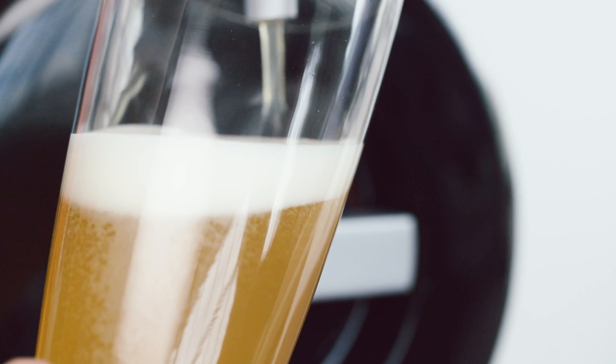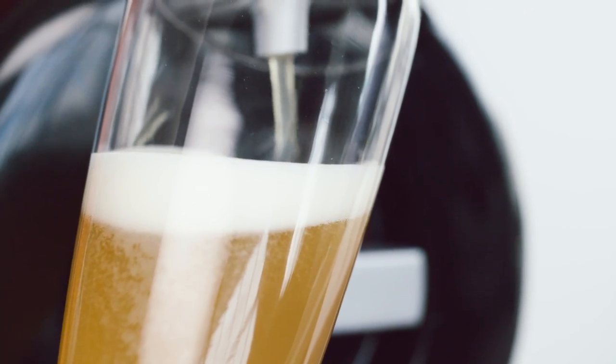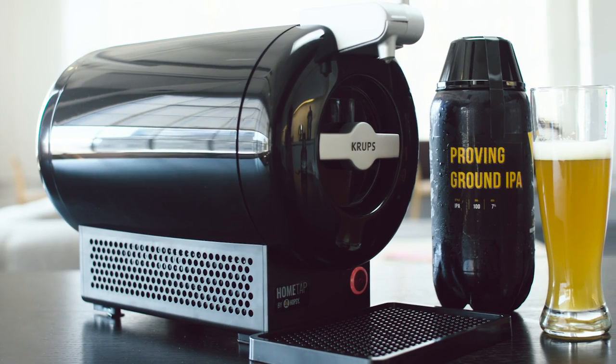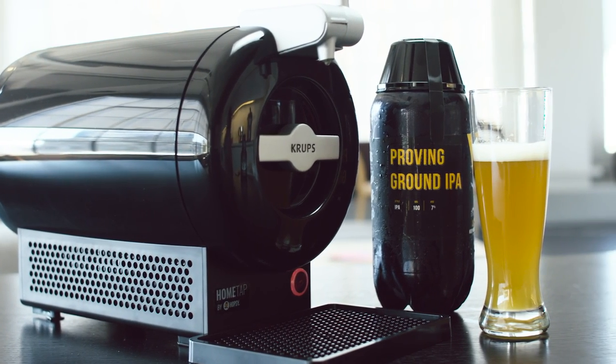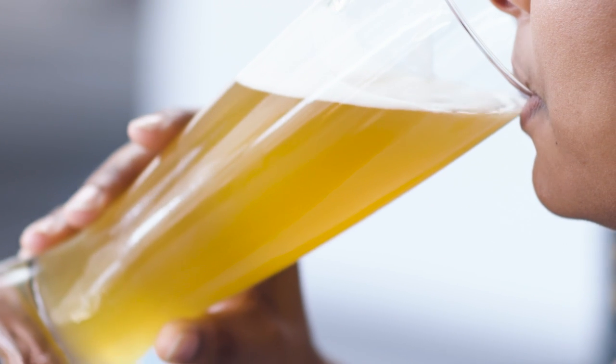Air never touches the beer, so the suds stay fresh for up to two weeks. After you buy a Home Tap, Hopsi delivers beer of your choosing to your door as often as you like. It's not available outside of select areas and your beer choices are limited, but surely you can find something on the menu to quench your thirst.